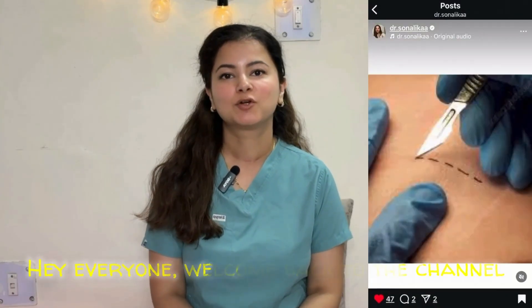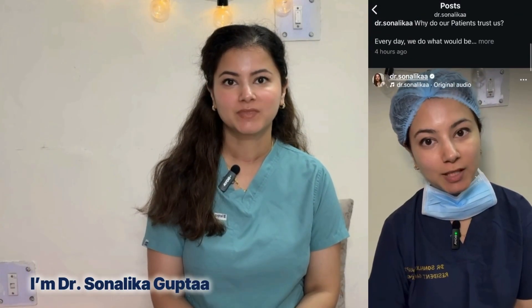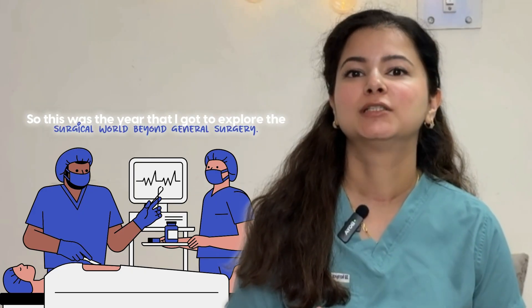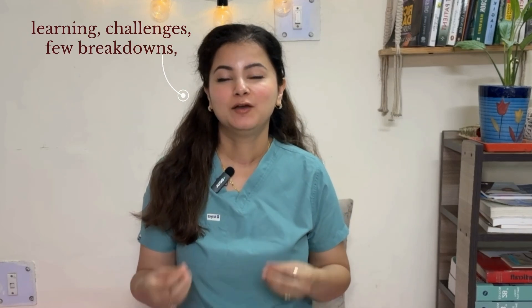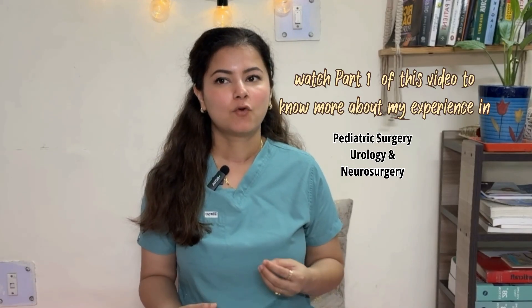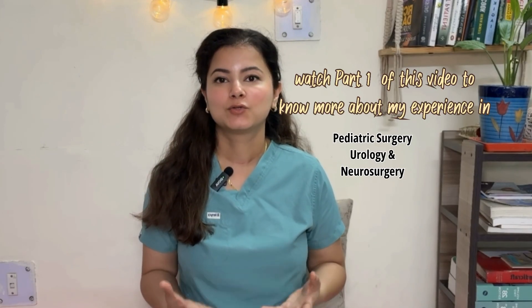Hey everyone, welcome back to the channel. I am Dr. Sonalika Gupta, an SR in General Surgery. Today I want to take you through a very personal journey of mine — my JR2 year, the second year of General Surgery residency in India. So if you are a medical student, intern, or a junior resident and want to learn more about what goes on during your second year of residency, let's dive in.